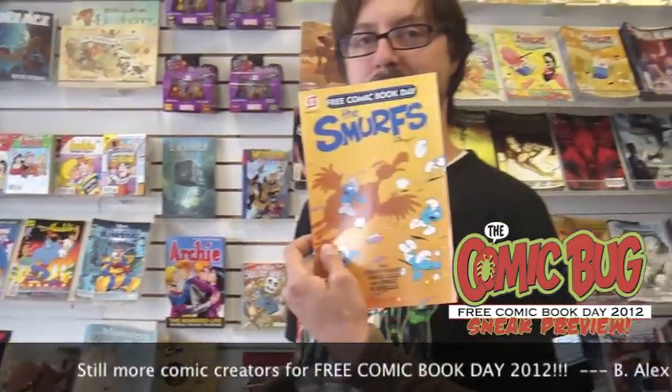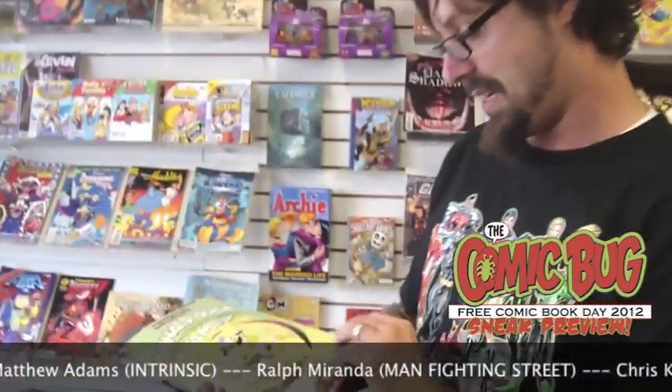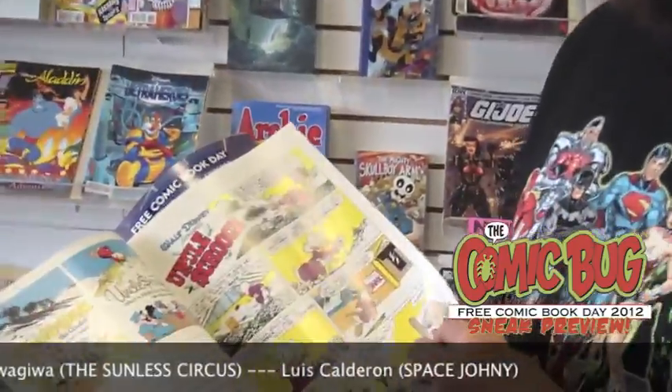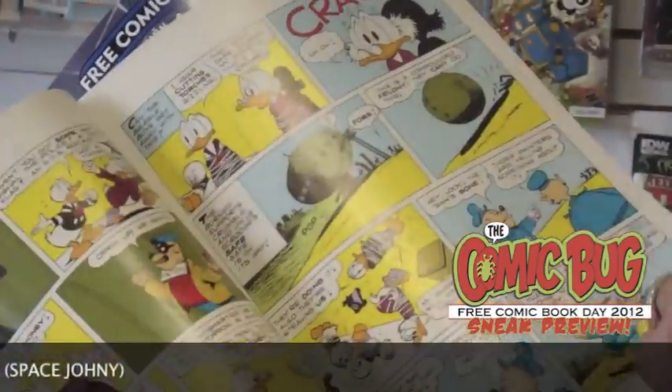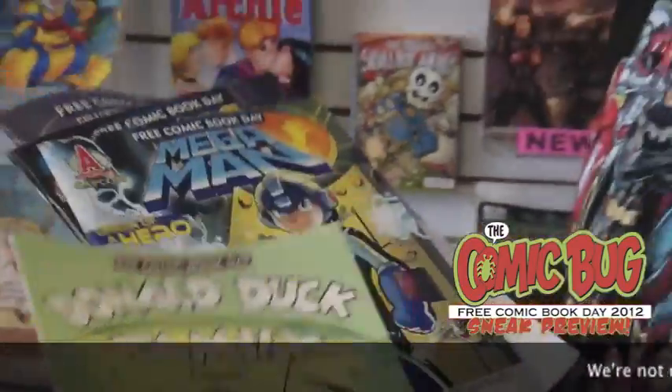The Smurfs — quite possibly the most peaceful blue creatures of all mankind. They're doing it with Tinker Bell on the other side. And this is fantastic — Fantagraphics published Donald Duck and Family, and what's really awesome about this is that it is illustrated by none other than Carl Barks. That is beautiful. If you want your kids to be classy, make sure you get them one of these.